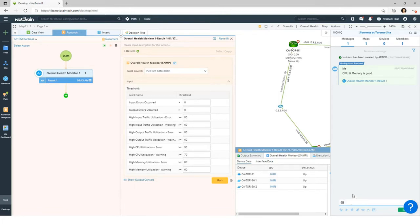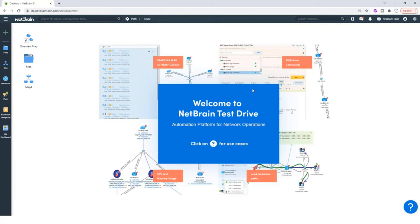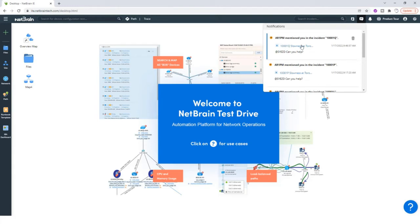Now let's say I don't know what to do anymore as the help desk engineer, and I want to tag my colleague who's a little more senior than me and say, 'Can you help?' So let me log into NetBrain as the senior engineer. This notification just popped up because the senior engineer was tagged — I click the notification and then open the incident.